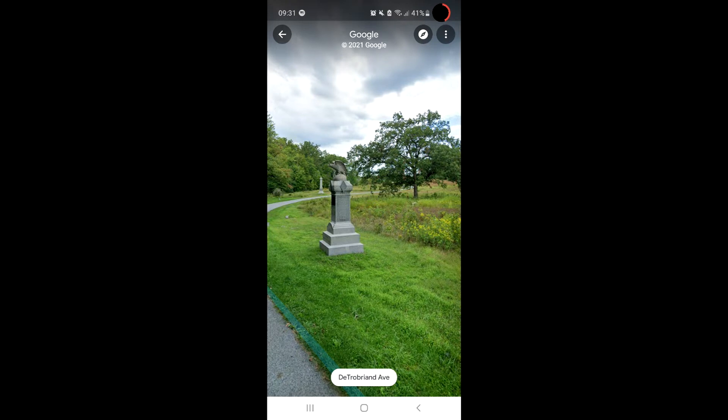The very first thing I noticed about this video is they have a light on their camera, which you can see reflected in the headstone as they're walking by. We're actually going to use this headstone as a marker to figure out where they actually are. But let's continue the video.